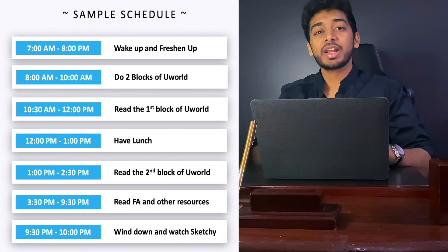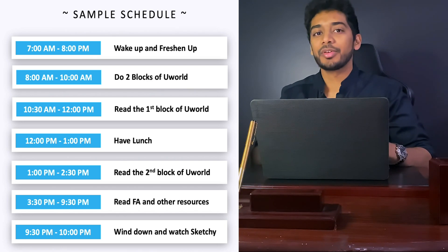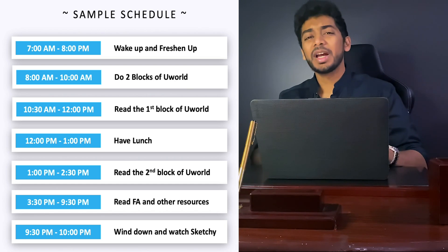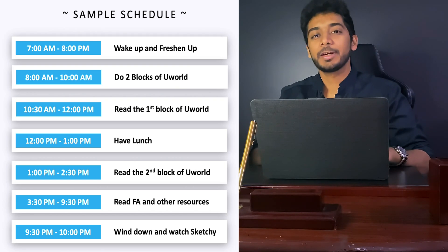From 2:30 to 3:30, you can take a break, and then from 3:30 to 9:30, go through First Aid. This is the time where you'd revise First Aid and solidify those concepts. From 9:30 to 10, I'd start to wind down — maybe watch a few Sketchy videos — and take a break from 10 to 12, then sleep at 12 every single day.